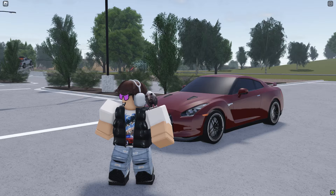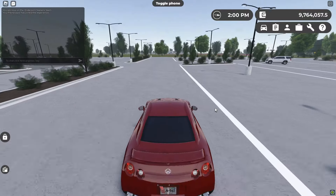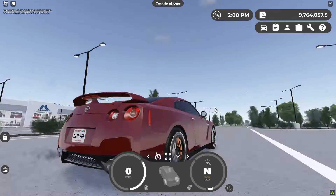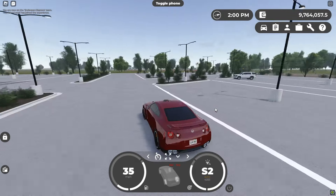Next up here, we have the R35 GTR. This car, along with the 2017 trim, received a new startup noise. Let's quickly hop in the car and listen to that. Sounds pretty sick to me. I'm not exactly sure how the old one sounded, but from what I've heard from everyone, the new startup sound is a lot nicer.